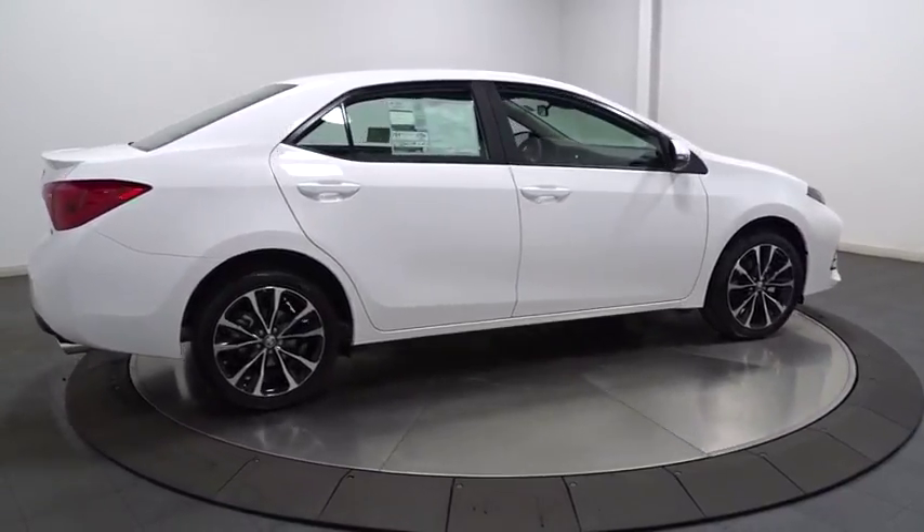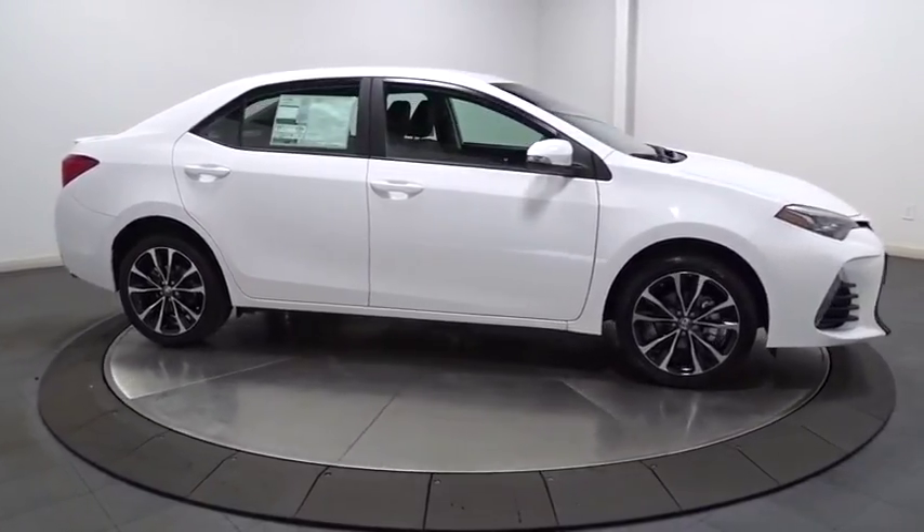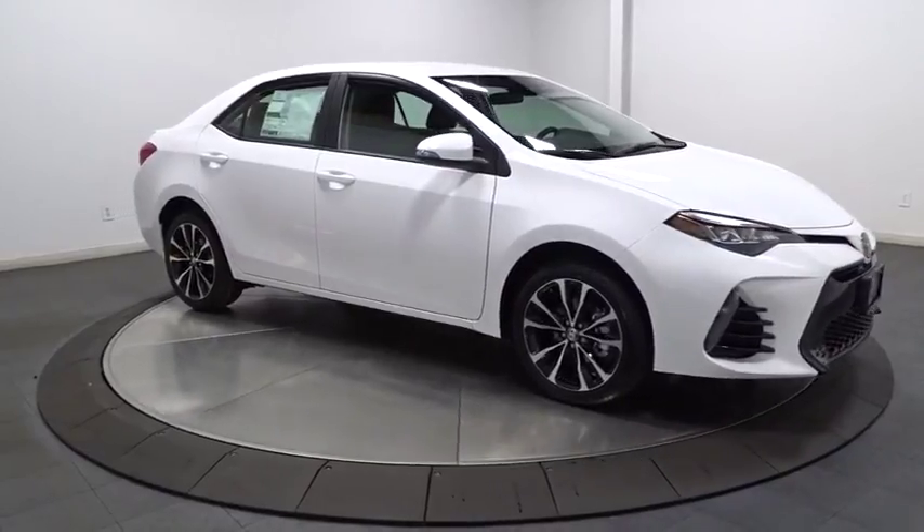Tachometer, outside temperature gauge, day and night rear view mirror, automatic air conditioning, body color door handles, engine immobilizer, low tire pressure warning, power rear window sunshade.